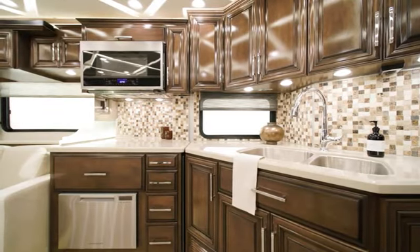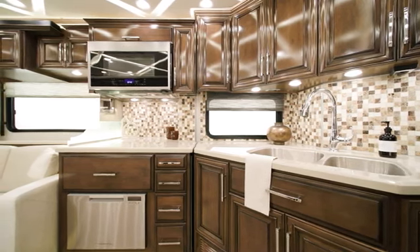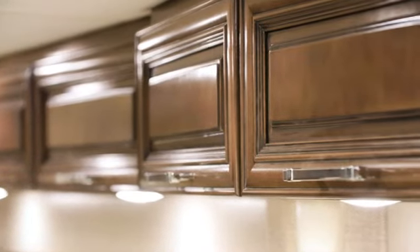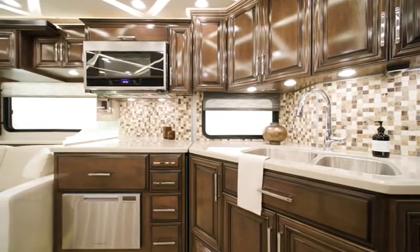Glazed maple hardwood cabinets surround the galley and are available in four matte or high-gloss finish color options, and include soft-close doors and drawers. This model features Bermuda in high-gloss. Undermounted LED lights are standard for added visibility and ambience.